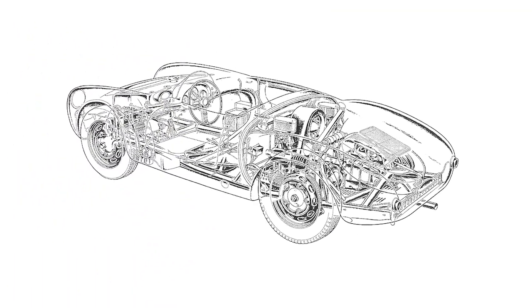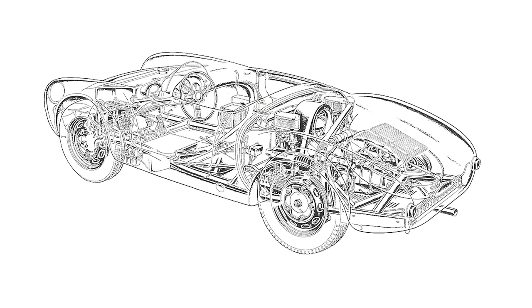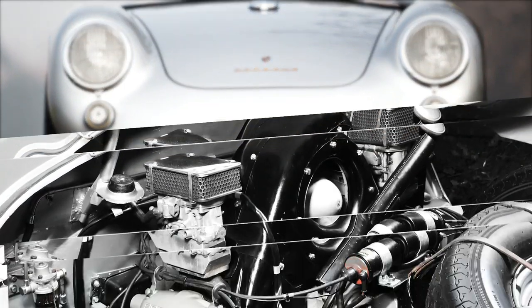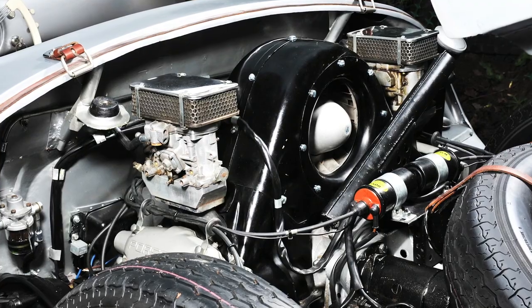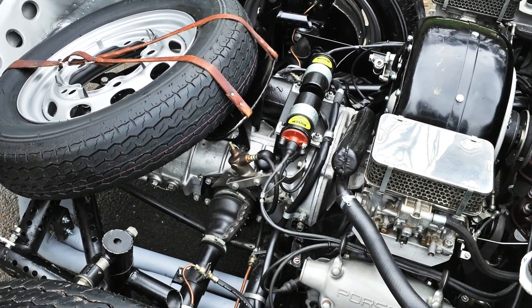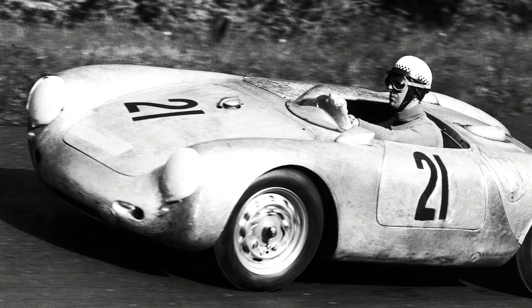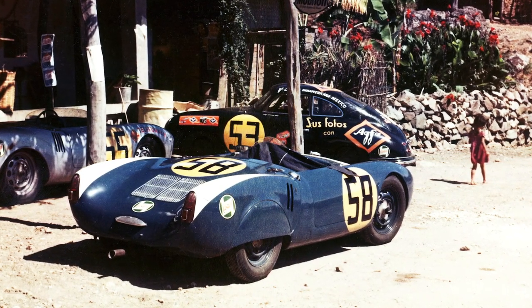With the 550, Ferdinand Porsche revisited the mid-engine layout he had pioneered with the Auto Union Grand Prix cars of the 1930s, for the first post-war sports car to bear his name. The engine was quite something: an all-alloy, air-cooled, four-cylinder boxer with double overhead camshafts, twin carbs and dual ignition — producing 110 horsepower and 89 pound-foot of torque. It immediately won classes at Le Mans and the Carrera Panamericana, the latter victory being the reason Porsches carry the Carrera badge to this very day.